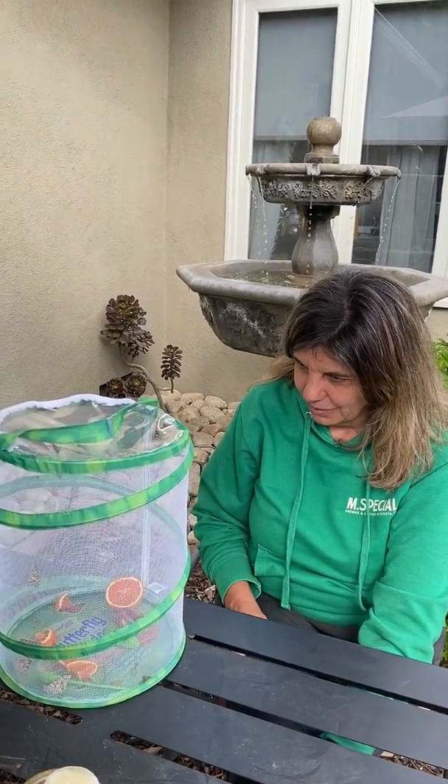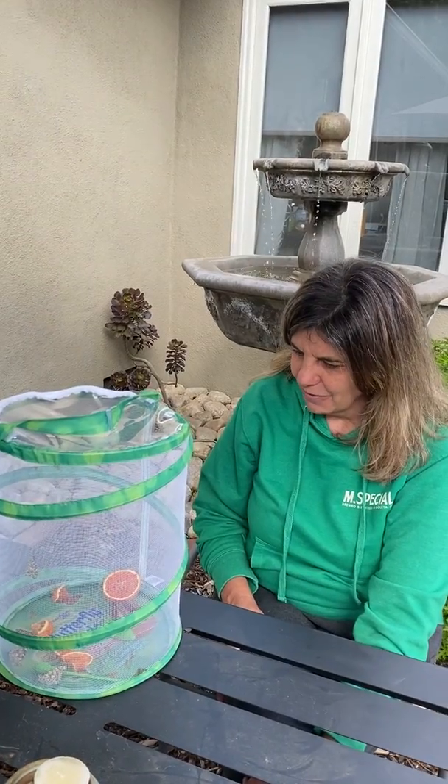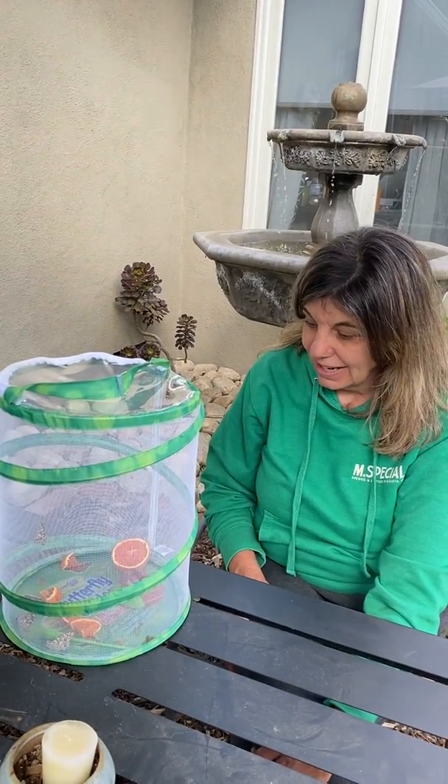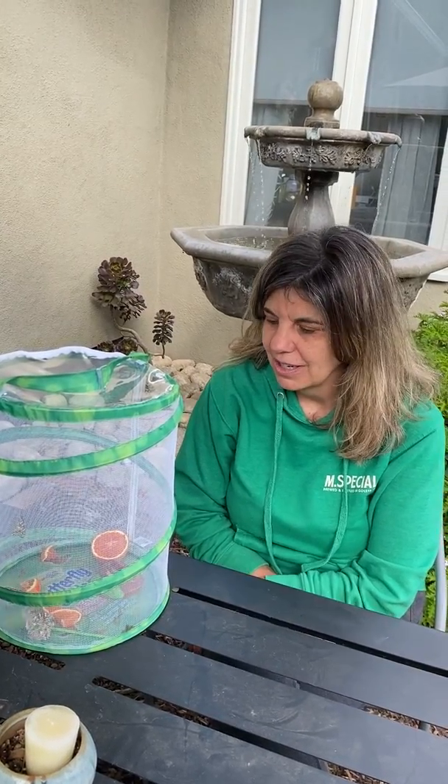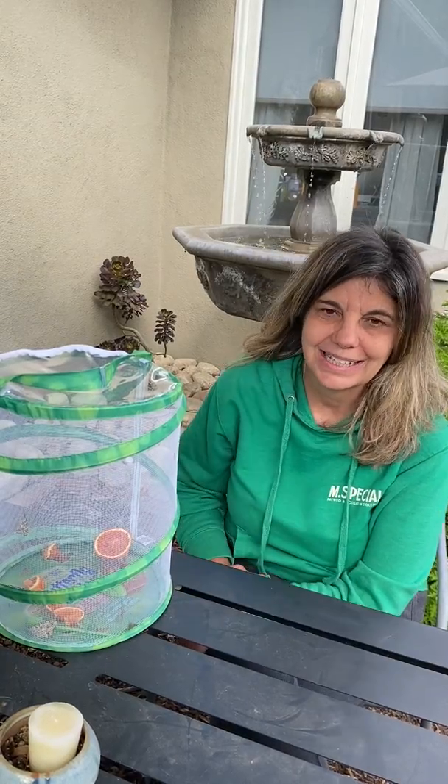As you can see, they're really kind of ready to take off. It's not going to happen just yet, but in a little while I'm going to release them. I wanted to tell you a little bit about this type of butterfly, the Painted Lady.